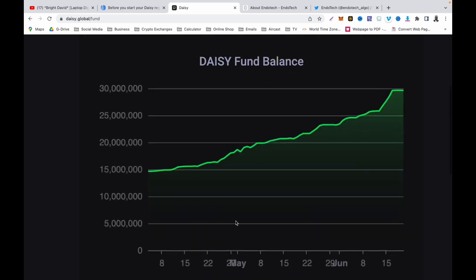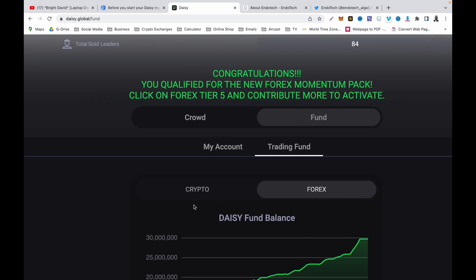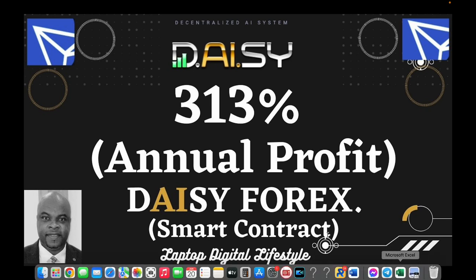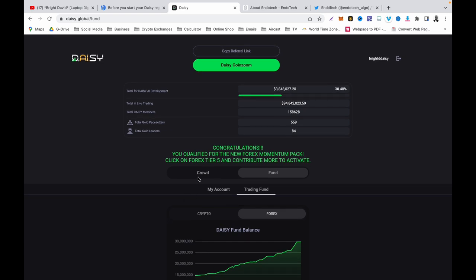If you are looking to join Daisy, this is the best time. Remember they have Forex and crypto — I am concentrating on the Forex side because it is making more money right now. They have not really worked on the crypto side yet, so when signing up, choose the Forex side. If you are joining today you will be making this kind of money. It is not something you withdraw every day — you leave it in there to accumulate more profit, and the compounding is automated.